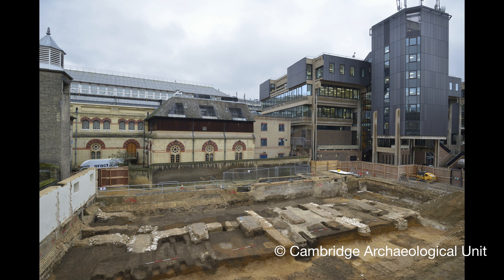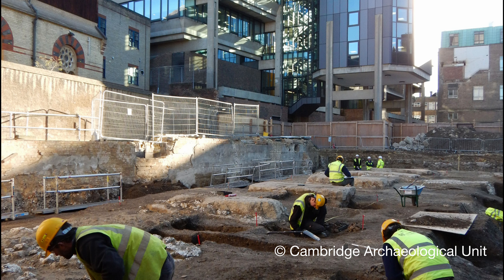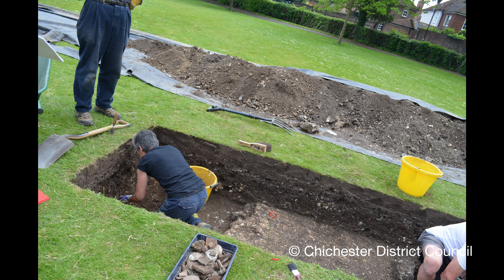Archaeologists in Cambridge have found 25 skeletons on the site of a medieval friary in the centre of the city. The remains could be up to 450 years old. And in Chichester, Roman houses have been discovered. Archaeologists say they're stunned by the degree of preservation.